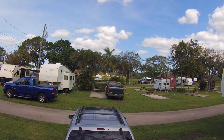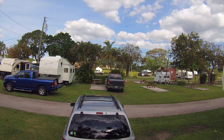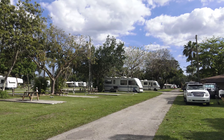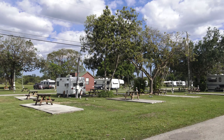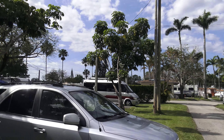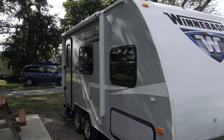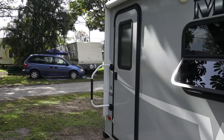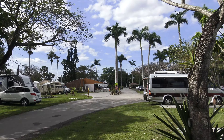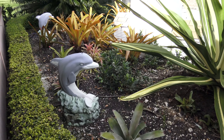It is 4 p.m., so let's unhook and explore the area. We have made it to the Southern Comfort RV Resort. It's very nice. And here we have Minitini. We've got a 30-amp full hook-up, pull-through site here, very nice. Now let's go check out the park.